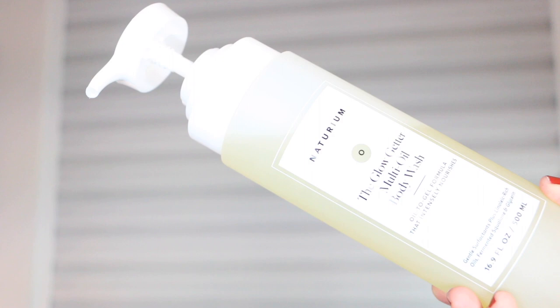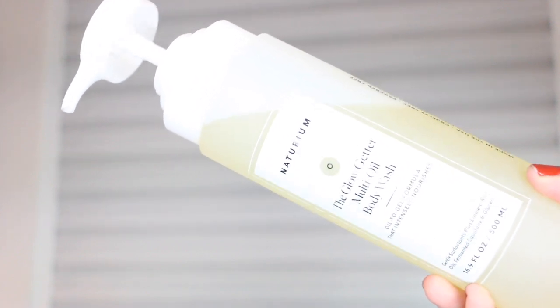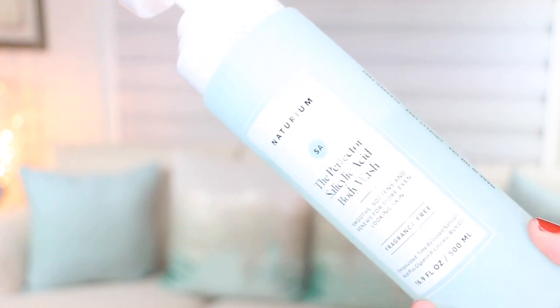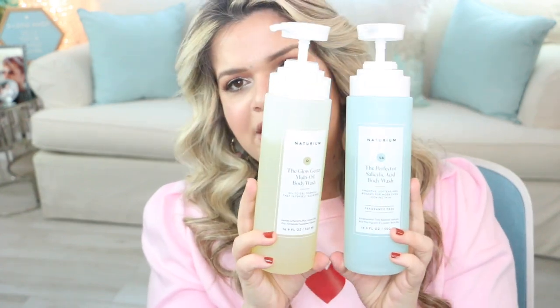From the brand Naturium, I'm really enjoying the body washes — especially these two. The first is the Glow Getter Multi-Oil Body Wash, an oil-to-gel formula that intensely nourishes. I love using this one in the shower; that oil-to-gel feel is so unique and luxurious. Then there's the Perfecter Salicylic Acid Body Wash, which smooths, softens, and renews for more even-looking skin. It's really great if you have any little bumps you want to clear up — I also like to use it on my arms for KP. I love the packaging too — they look really beautiful in the shower.